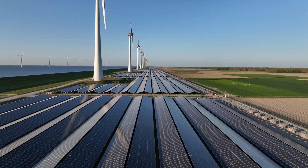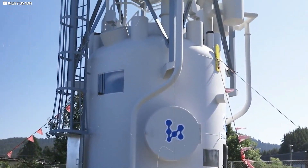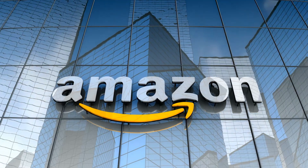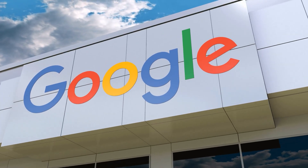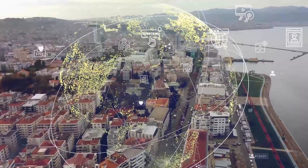Unlike wind and solar, which rise and fall with weather, SMRs deliver steady output — no fluctuations, no downtime — perfect for servers that must stay online 24/7. Microsoft already has a director of nuclear energy. Amazon is backing X-Energy. Google supports startups working on grid-independent systems. This isn't about image. It's about keeping a digital world alive. For companies chasing net zero, SMRs offer the reliability they need.